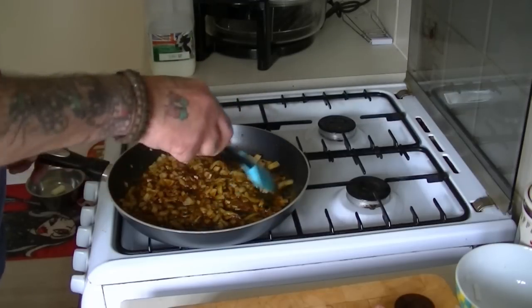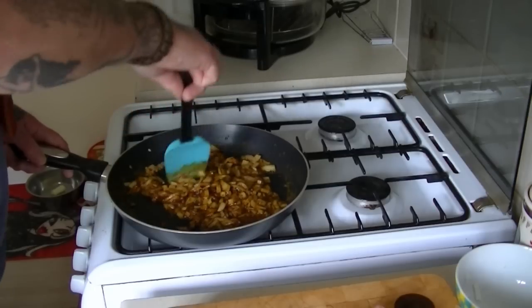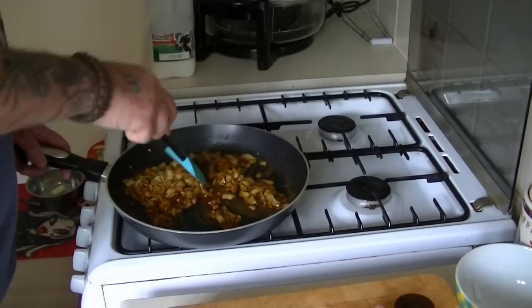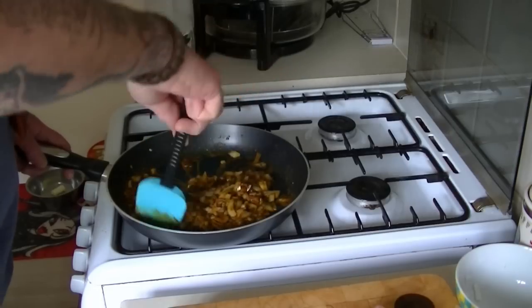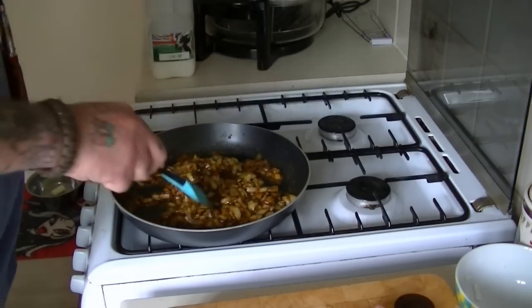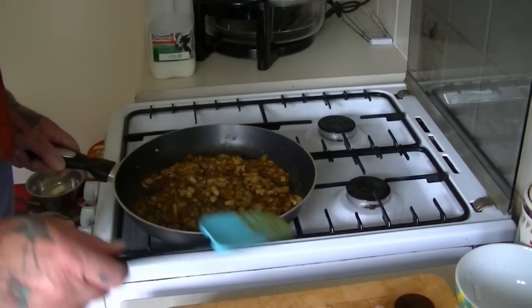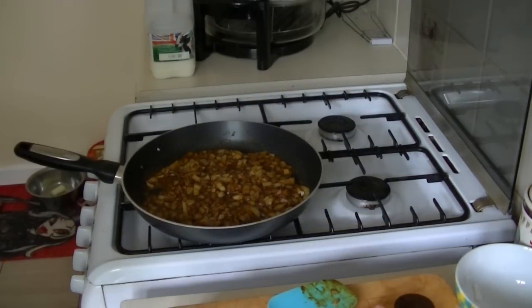Now we just let that soften a little bit. Leave it on a low light and simmer for about five minutes until your onions have gone soft and it's all blended in. I'll bring it back in a minute.